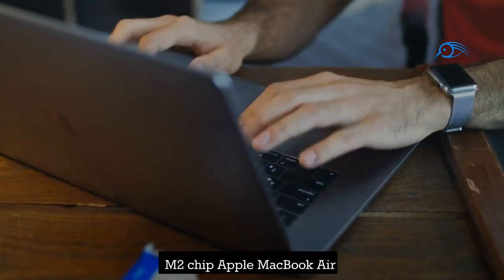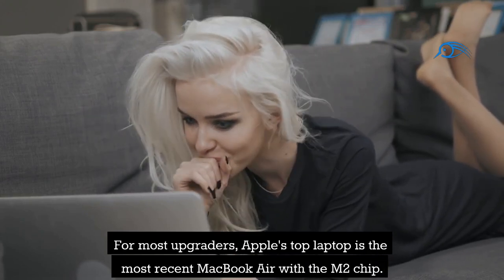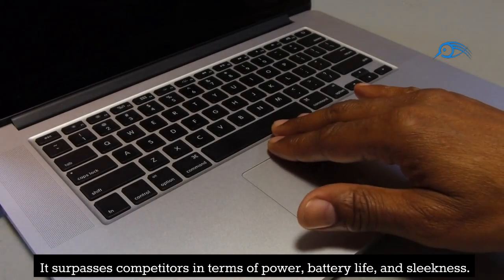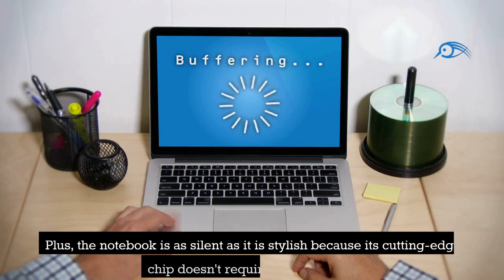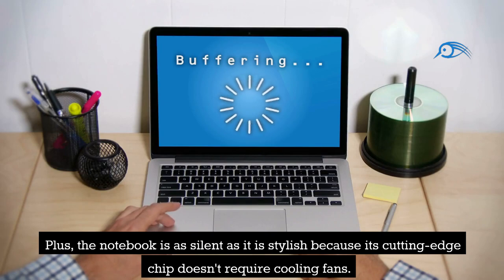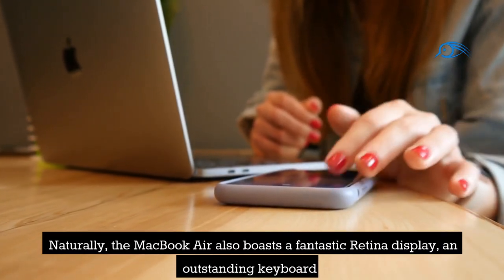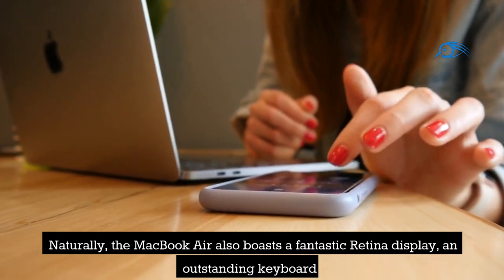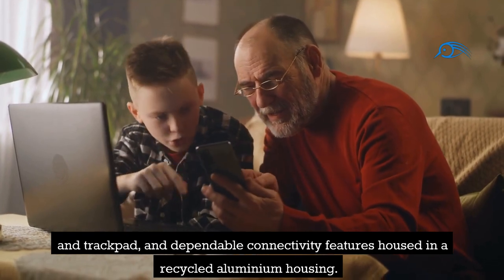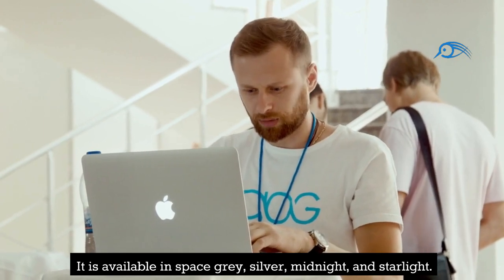Number 17: M2 Chip Apple MacBook Air. For most upgraders, Apple's top laptop is the most recent MacBook Air with the M2 chip. It surpasses competitors in terms of power, battery life, and sleekness, and the notebook is as silent as it is stylish because its cutting-edge chip doesn't require cooling fans. The MacBook Air also boasts a fantastic Retina display, an outstanding keyboard and trackpad, and dependable connectivity features housed in a recycled aluminum housing. It is available in space gray, silver, midnight, and starlight.